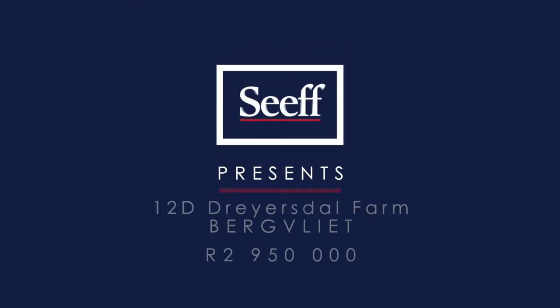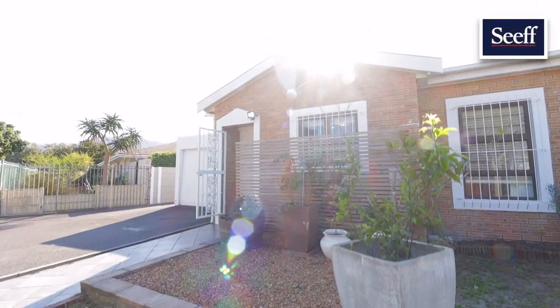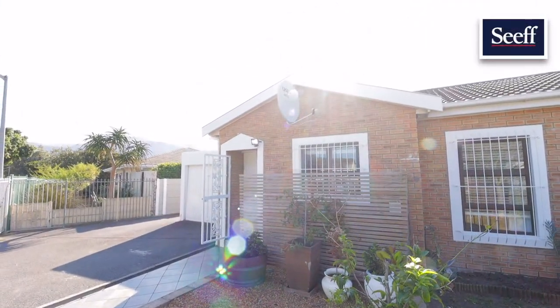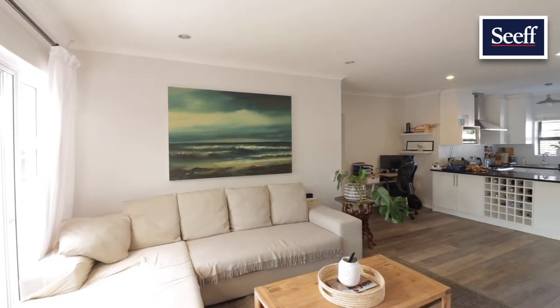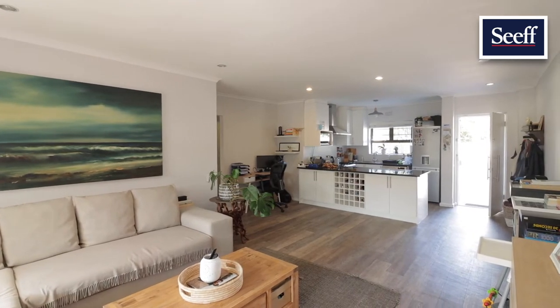Hi, this is Sharon Dabbs of Seif Properties. I'm privileged to present 12D Drellsdahl Farm Road to you. This low-maintenance starter home or downscaler has perfect flow through open-plan spaces and into a well-tended garden.